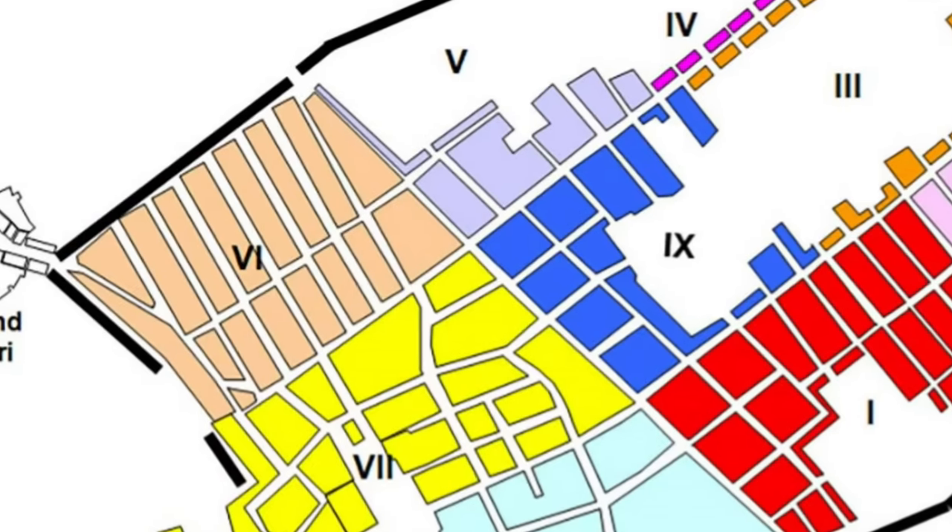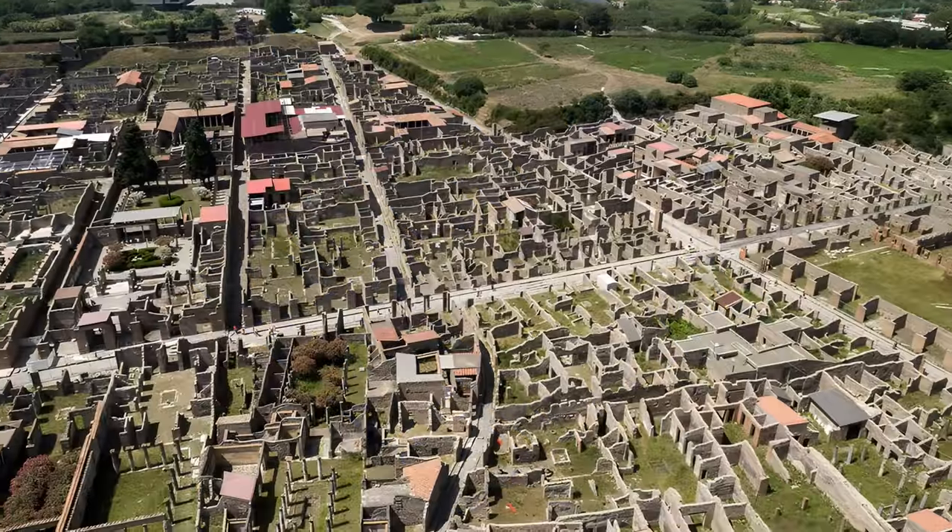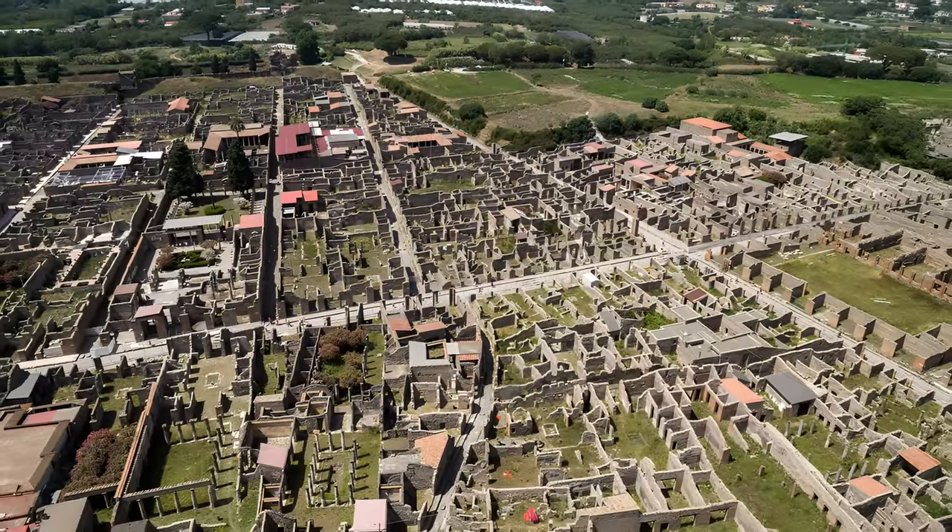Regio 9 is situated in the heart of Pompeii, bounded by the bustling Via Donola to the north, the Via Stabiana to the west, and the Via dell'Abbondanza to the south. Its story stretches back centuries and reflects the city's evolution.